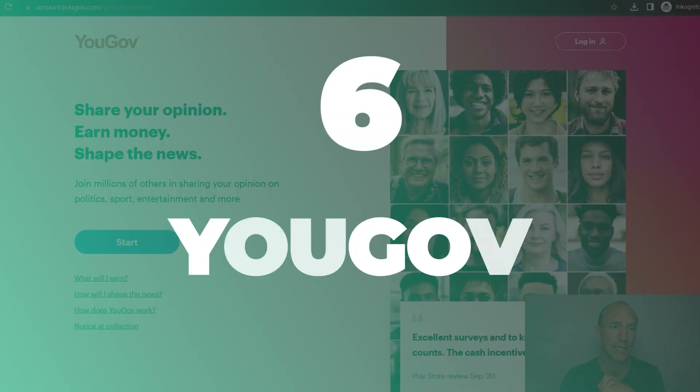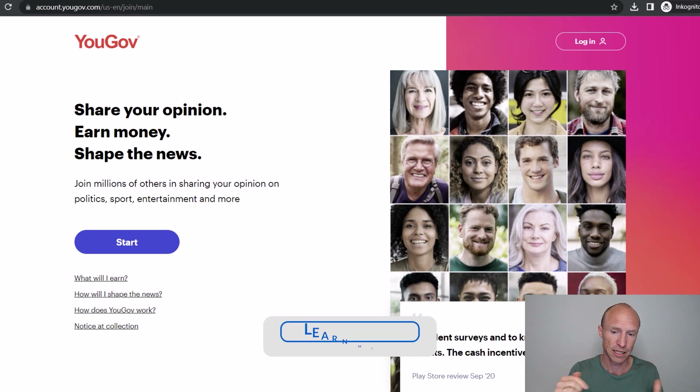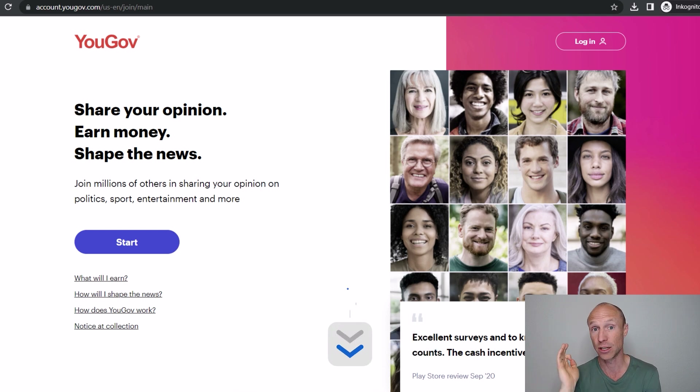Next we have YouGov, which is a really great paid survey site. It offers surveys that are very interesting — about relevant and current topics — and it also has an app so you can easily take surveys on the go. It is available in more than 70 countries. I have a full list of all these options on my website, including a joining page where you can see all the countries that YouGov is currently recruiting in, as well as all the other platforms. I will leave a link below.